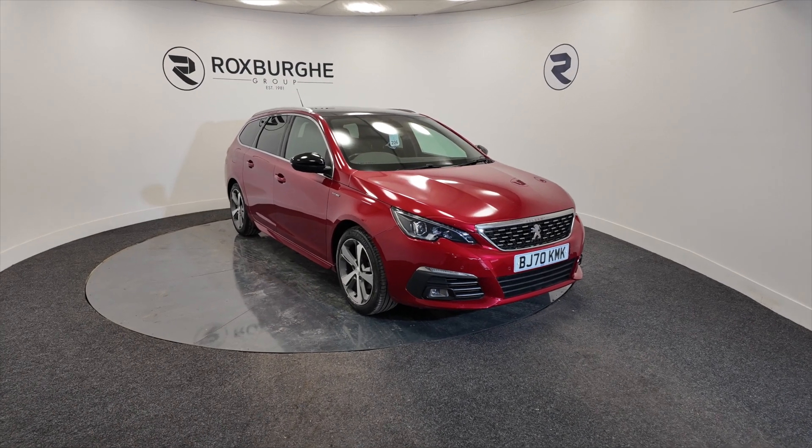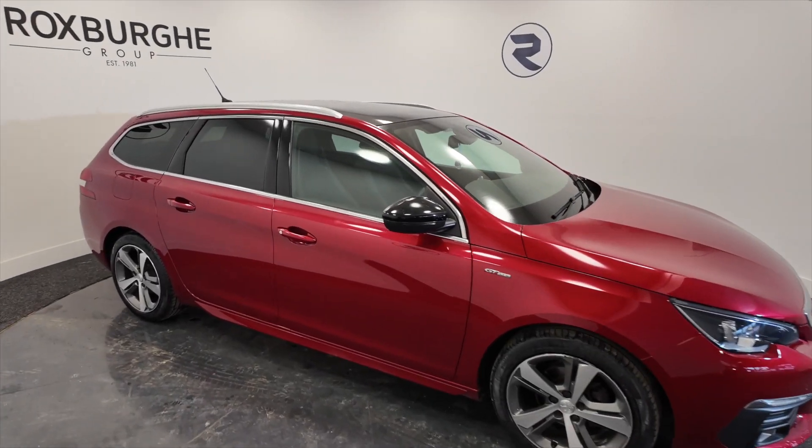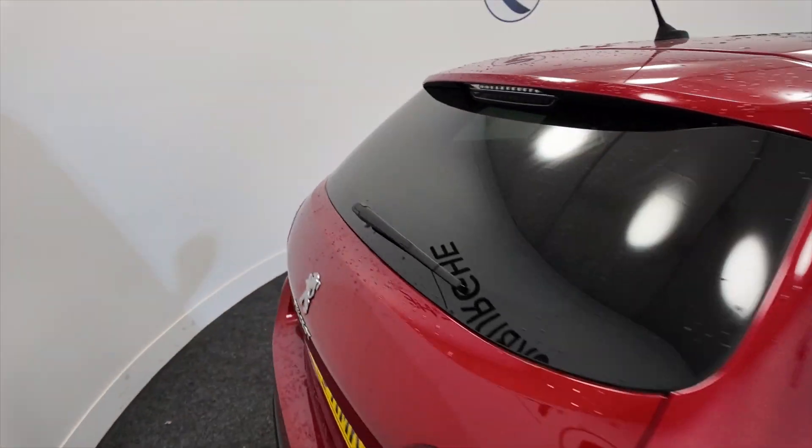You're looking at around about 50.4 miles to the gallon. As you can see it's got low wheels, five door, really nice looking car with roof rails, and of course it's an estate so you've got that extra large boot.